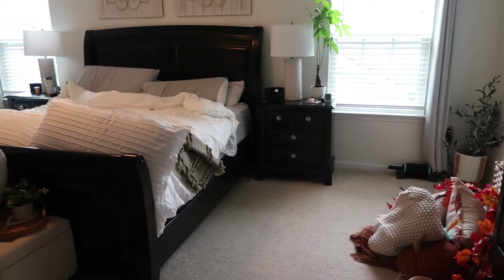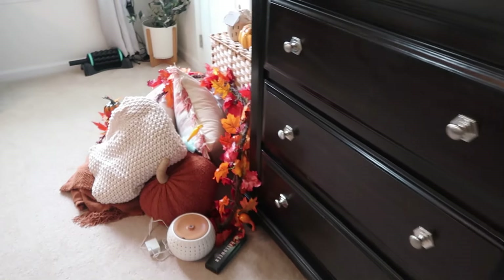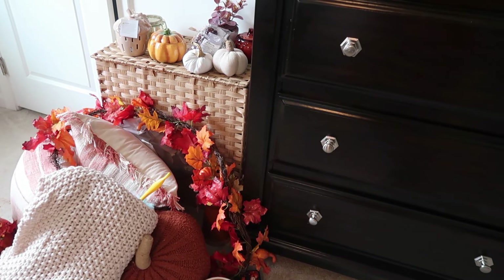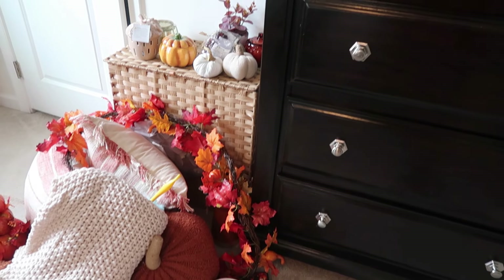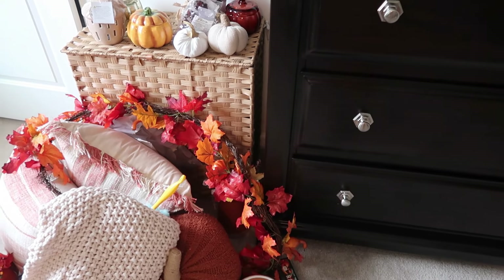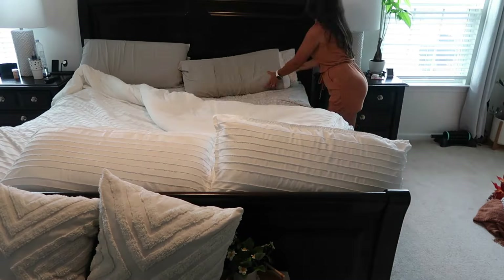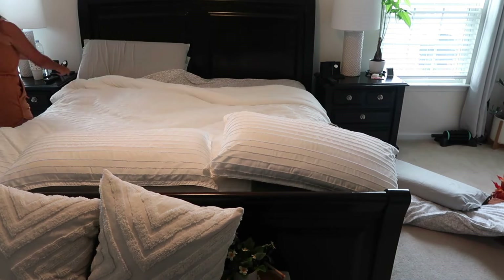Alright guys, let's get to work on this master bedroom. Here is the before — I like to keep the decor very neutral so it's easy to swap out for different holidays. Here are all the decorations we are doing today, I pulled them out of the basement. I do have one more garland that's coming for above our bed — I'm just going to put this old one up there for now and switch it when it arrives. The first place I always like to start is by making our bed. We have very neutral bedding and sheets.